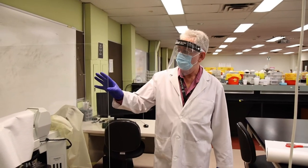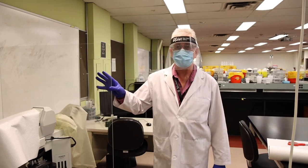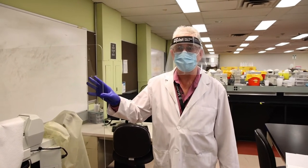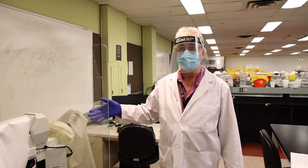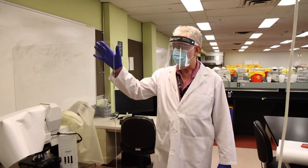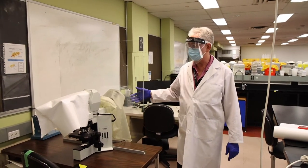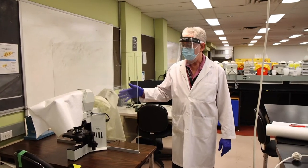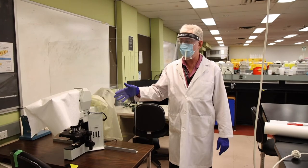One of the modifications we've made in the hematology lab due to COVID-19: here we have a double-headed microscope so that the instructor and student can both look down at the same time at the slide, but we've installed a plexiglass barrier in between them so that they can sit facing each other and still see the microscope slide for instructional purposes.